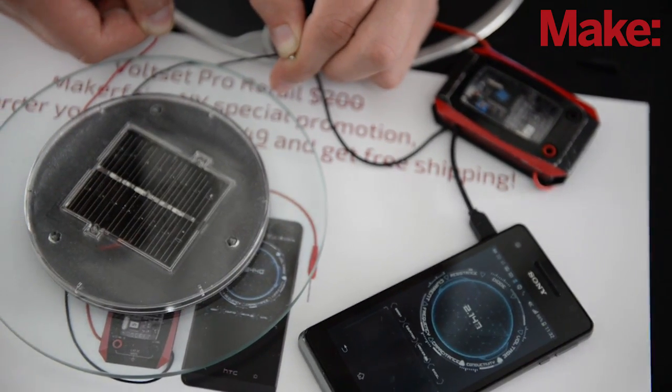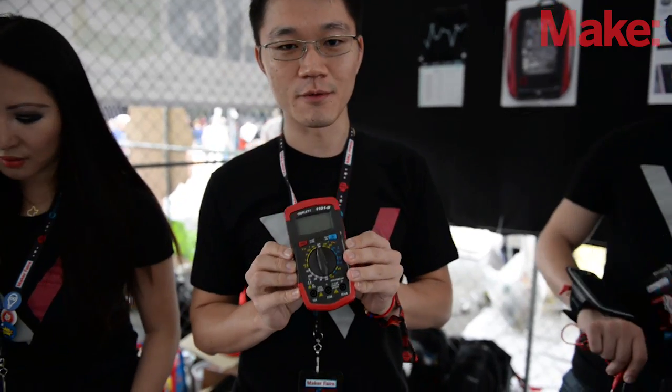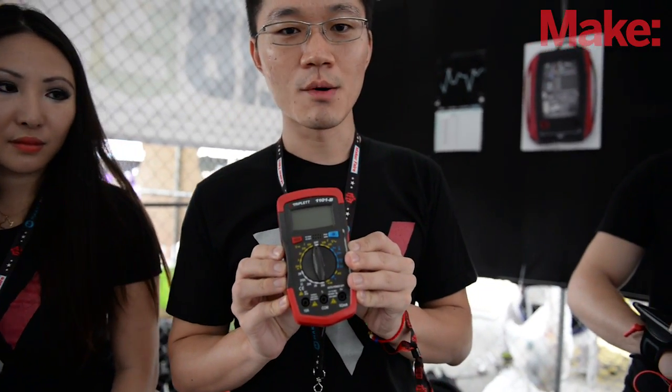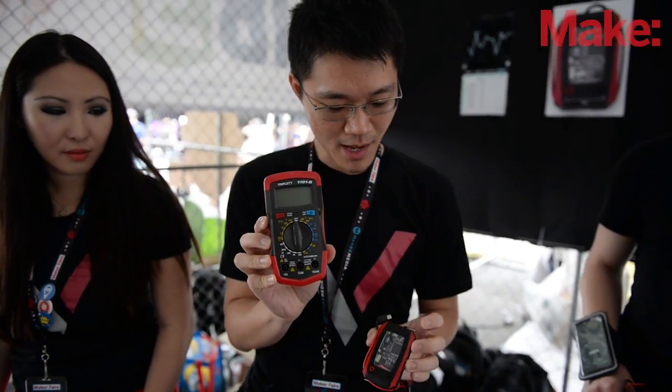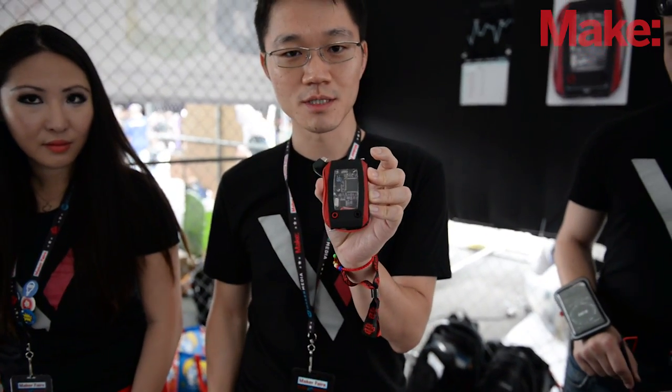I'm sure anyone who has used a multimeter is very familiar with this. What we're doing here is we're taking this and slimming it down, making it a lot better, and changing it into this.